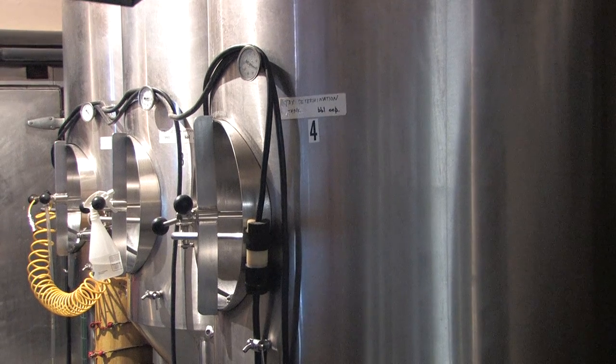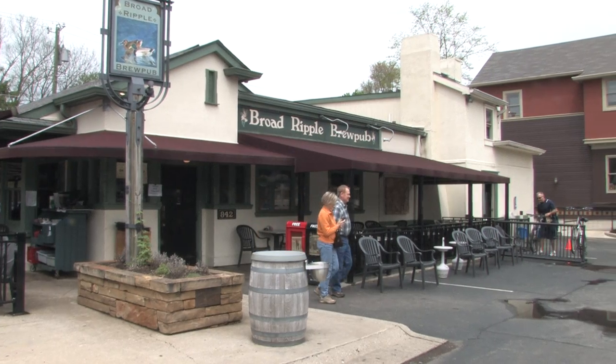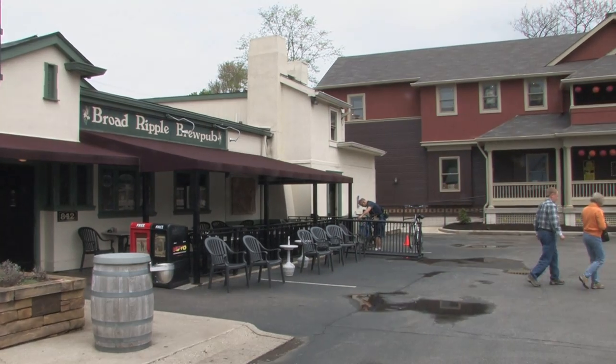And just what is coming up next at Broad Ripple Brew Pub? Stop by to find out. After a nice cold beer or two and some pleasant conversation, Broad Ripple Brew Pub might just become your favorite new hangout.